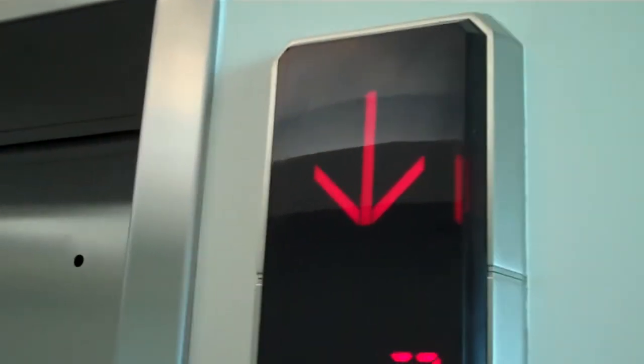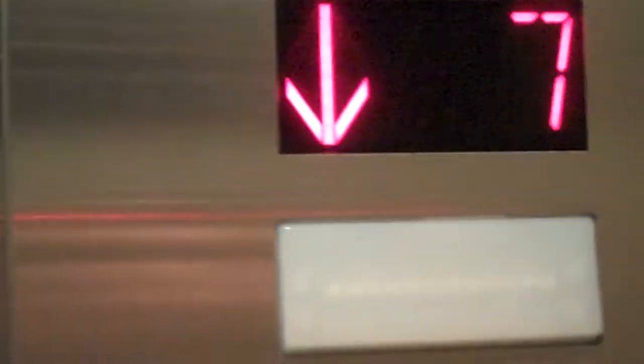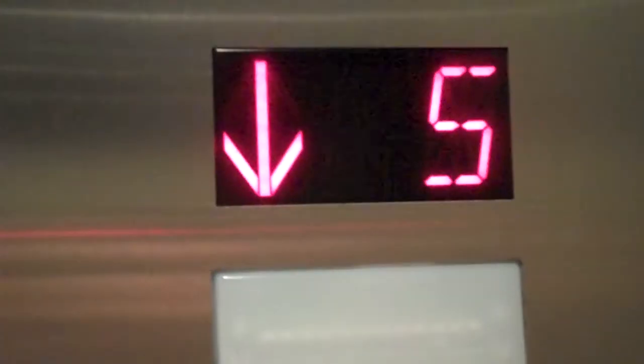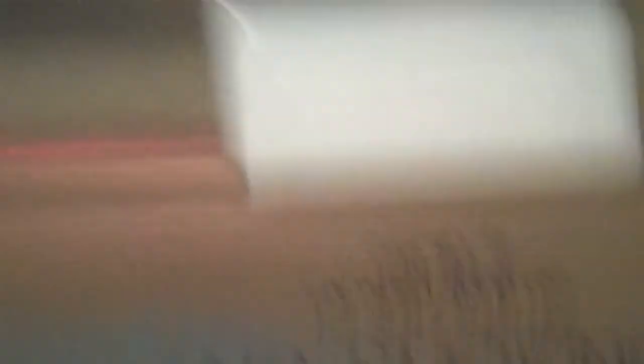Oh, it's this one right here. These elevators operate pretty weirdly. Basic hospital sized elevator. Car number 17. Capacity is 6500 pounds.